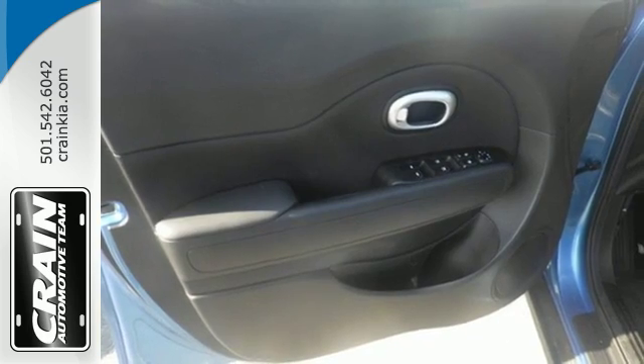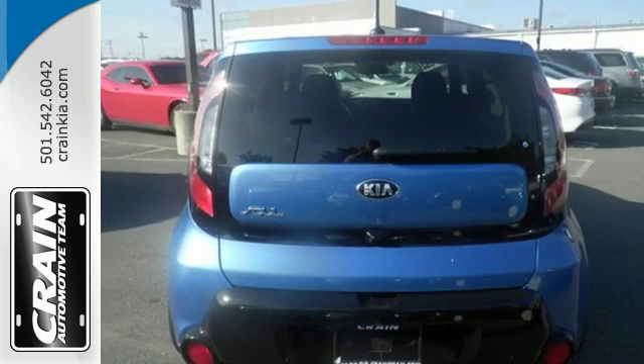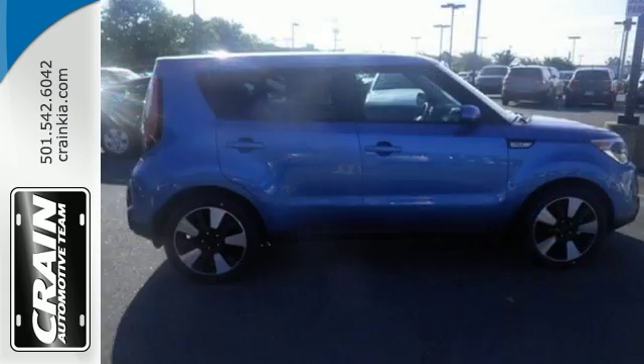Take control with the multifunction steering wheel and choose between three different driving styles with FlexSteer. It also comes with privacy glass, cruise control, and Bluetooth wireless technology.